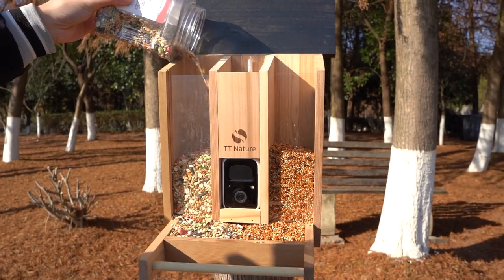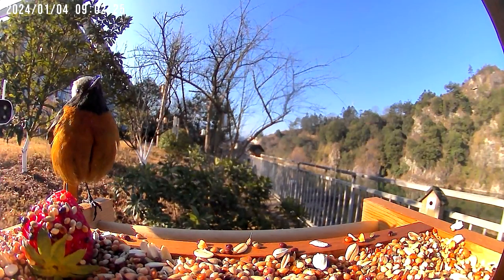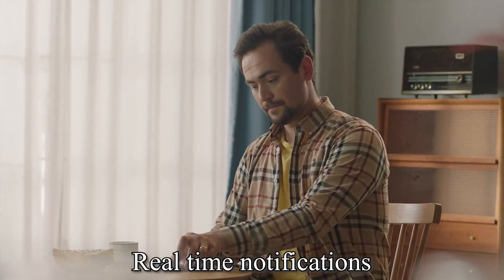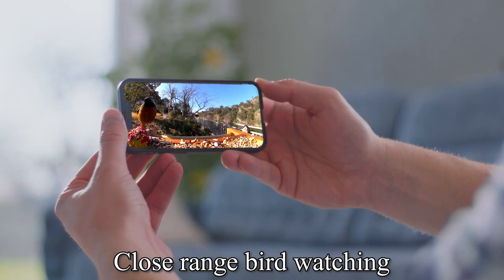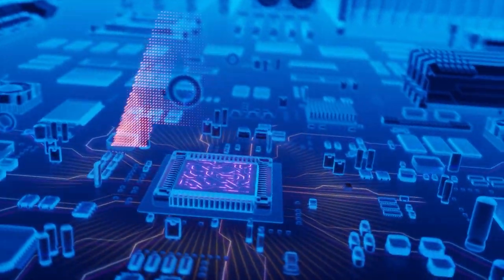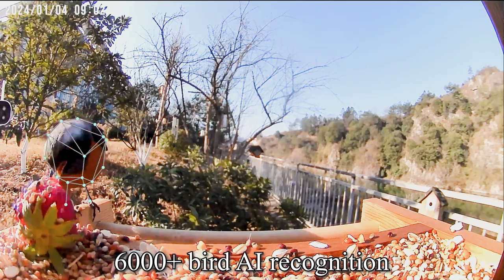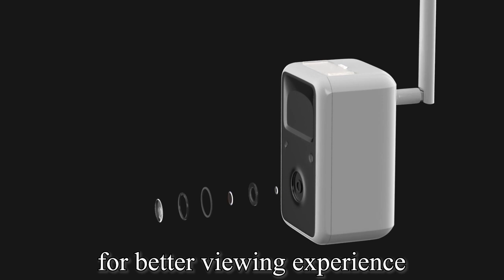Convenient real-time notifications and close-range bird watching. 6,000-plus bird AI recognition with a high-definition camera for a better viewing experience.